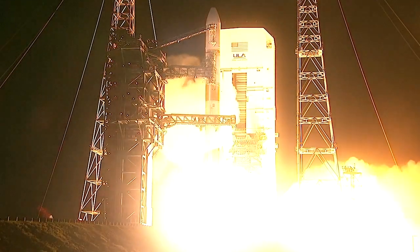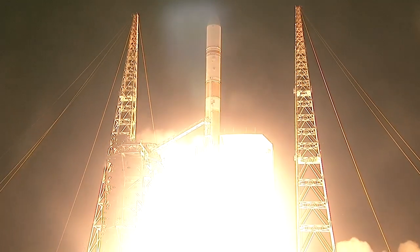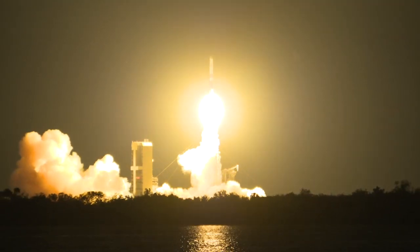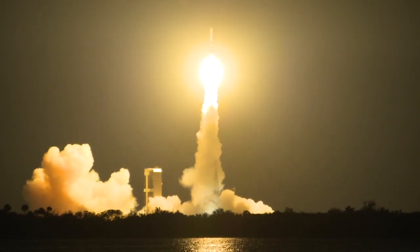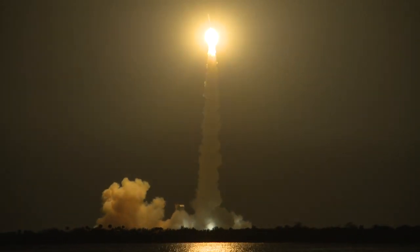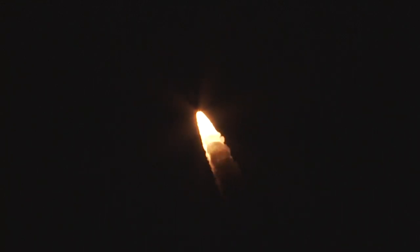And we have liftoff of the United Launch Alliance Delta IV rocket. The Delta IV RS-68A engine and four solid rocket motors, or SRMs, ignite to lift the rocket away from the pad. Shortly after liftoff, Delta IV begins a pitch-over to attain the proper flight path while minimizing the pressure the vehicle experiences during flight.